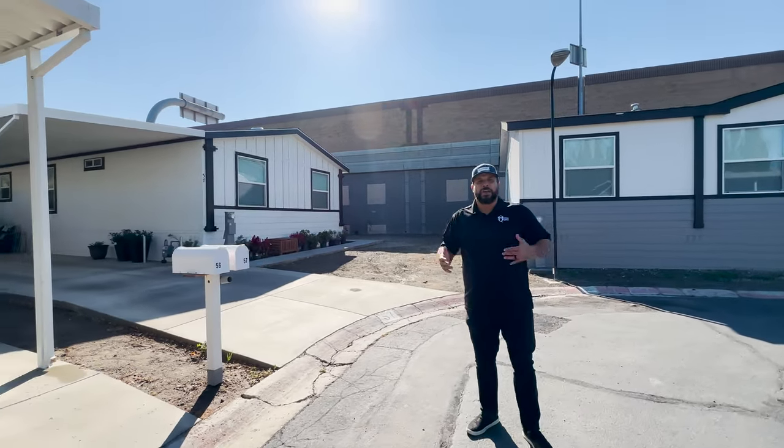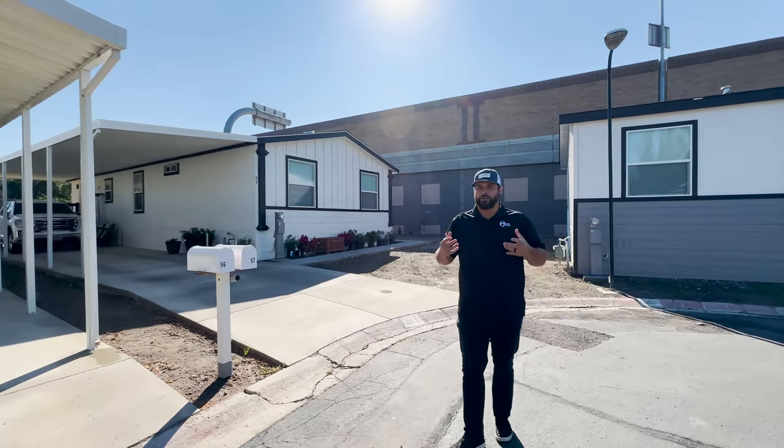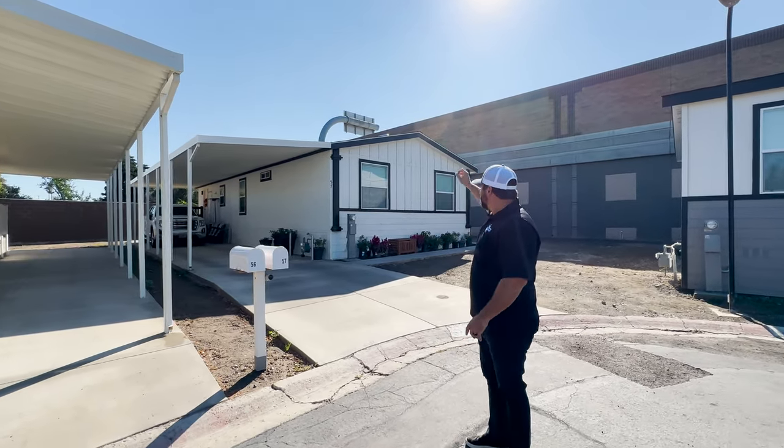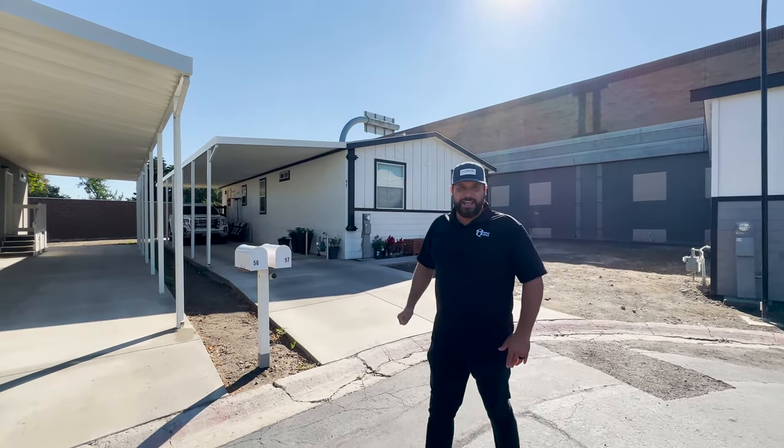We've brought in several beautiful homes. They all have different architectural appeal. This home right here has board and bat, black trim lap siding.